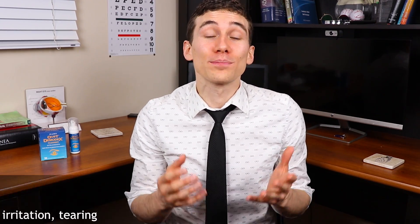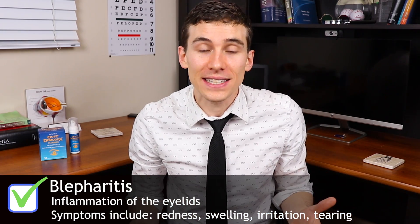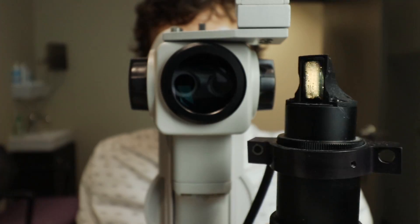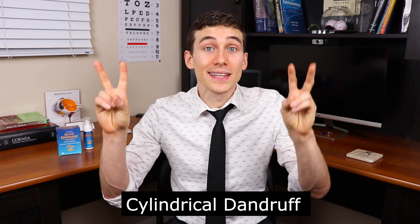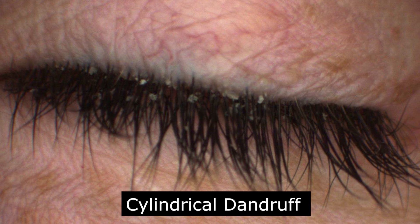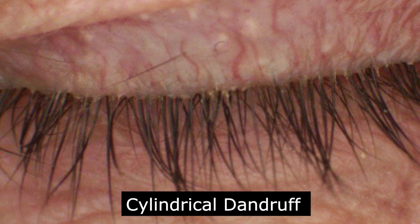The presence of Demodex is strongly correlated with both eyelid irritation and eyelid inflammation known as blepharitis. Eye doctors can diagnose Demodex fairly easily in the clinic by using what's called the slit lamp — that's the high-powered microscope we use to assess the eyes. Demodex causes keratinization and buildup of what is called cylindrical dandruff, which is basically a large amount of oil that sheaths around the eyelashes themselves, and this is what we actually see in the clinic.